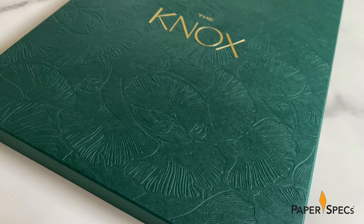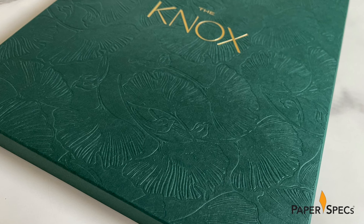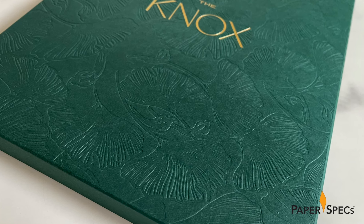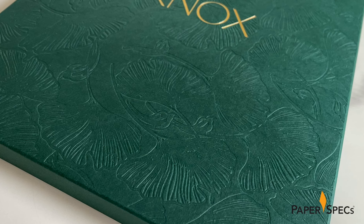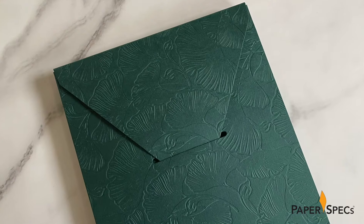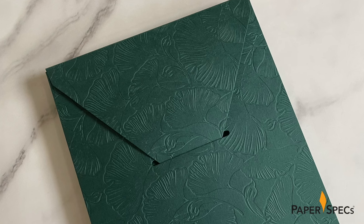Yet it's the gorgeous floral blind debossing covering every inch of the envelope, except for the sides, that truly stuns both visually and on the tactile level. A simple tuck flap fits snugly inside a die cut, keeping the package closed.